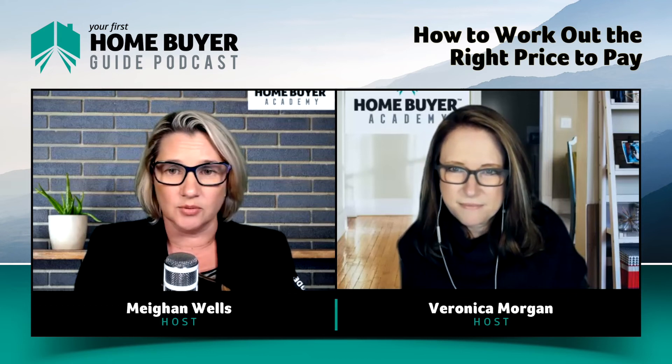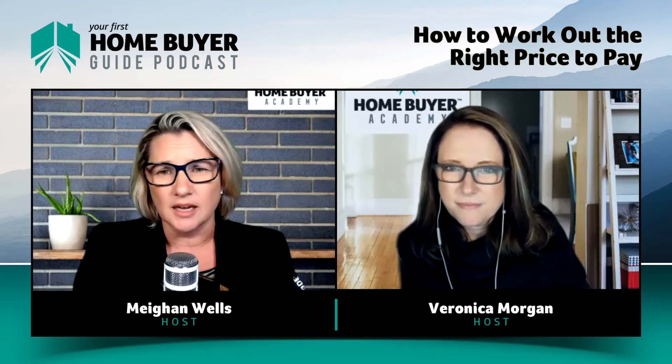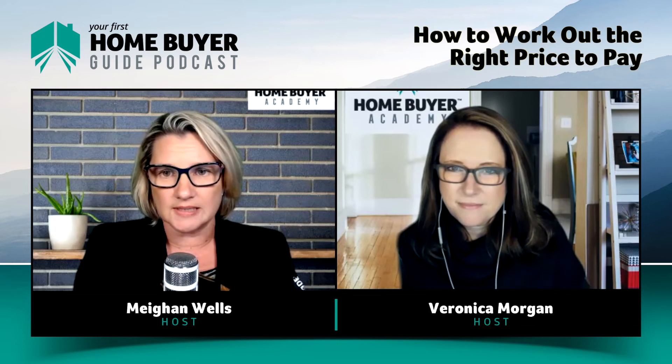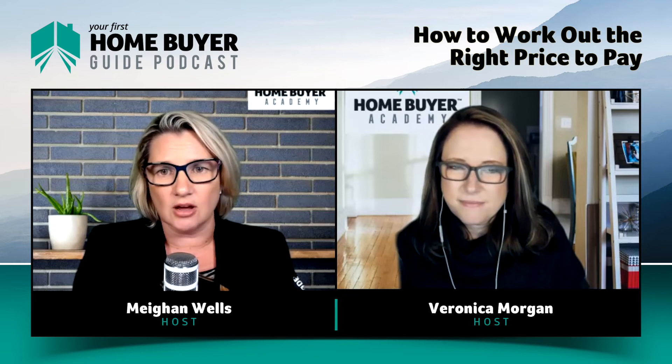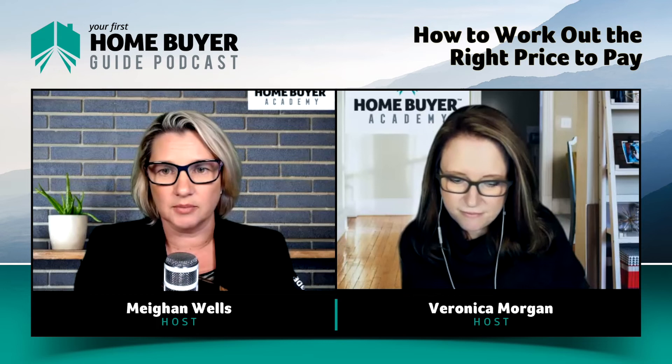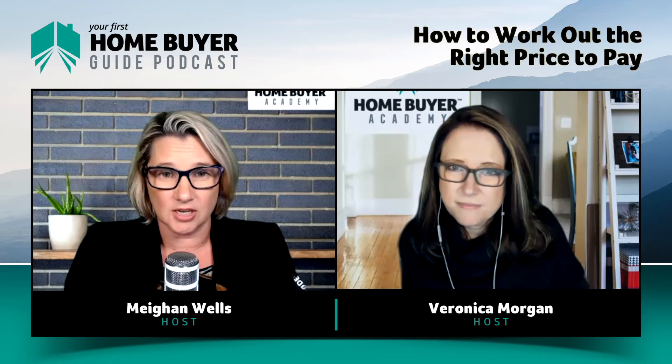If you throw a dart at a dartboard, or you throw every cent you've got at a property just to end the process and make it all stop, you will always be wondering if you paid too much. You'll only really know the answer 10 years down the track — hopefully not five years because you should have a longer timeframe than that. When you go to sell that property or use the equity to purchase another property or invest, that is the only time you'll really know if you paid too much.